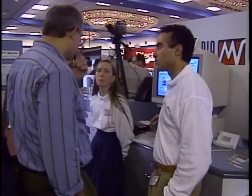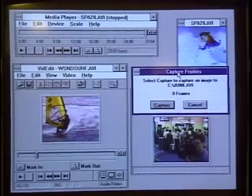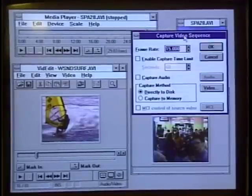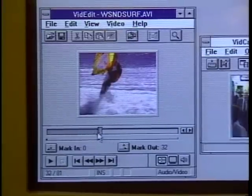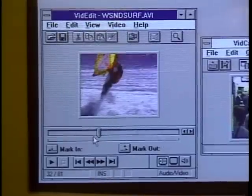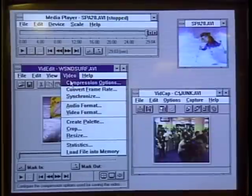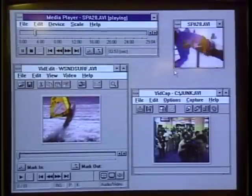MediaVision demoed its new Pro Movie Spectrum, a video card and software package that lets you capture, edit, and display full-motion video sequences on your computer. You can capture a single frame, a series of frames, or an entire video sequence including sound — 15 seconds, 30 seconds, or up to 10 megabytes of video. Once captured, you can go into an editing module for basic cut, copy, and paste functions. Pro Movie Spectrum includes several compression algorithms, comes bundled with Microsoft's Video for Windows and Macromedia's Action 2.5, and lists for under $400.